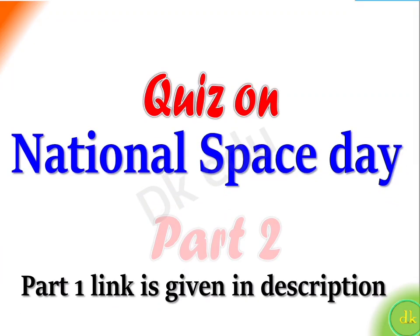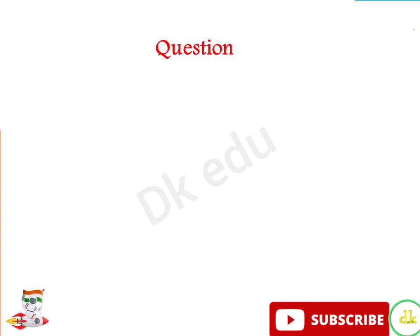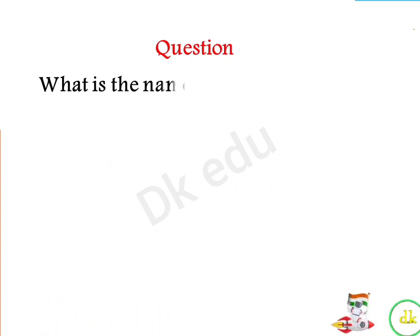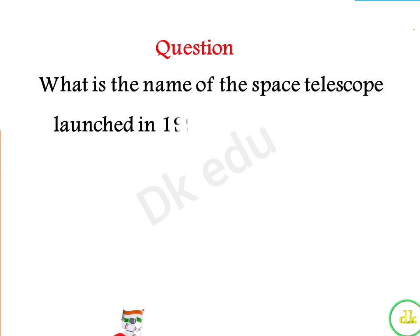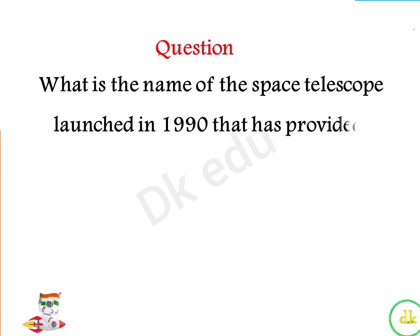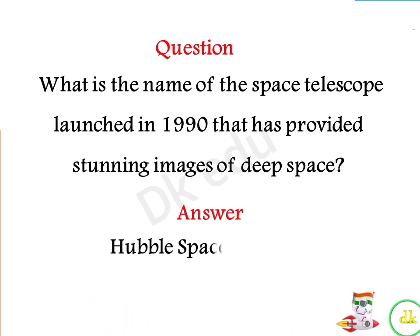On National Space Day: What is the name of the space telescope launched in 1990 that has provided stunning images of deep space? Answer: Hubble Space Telescope.